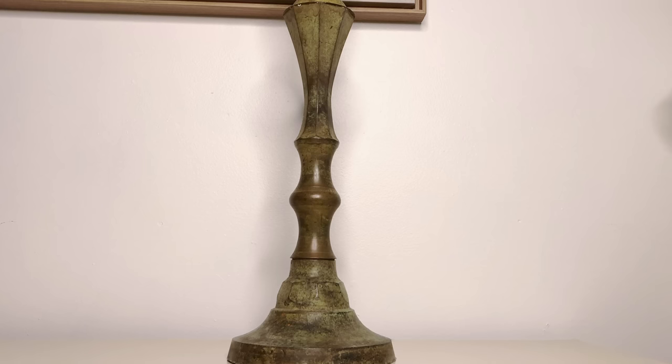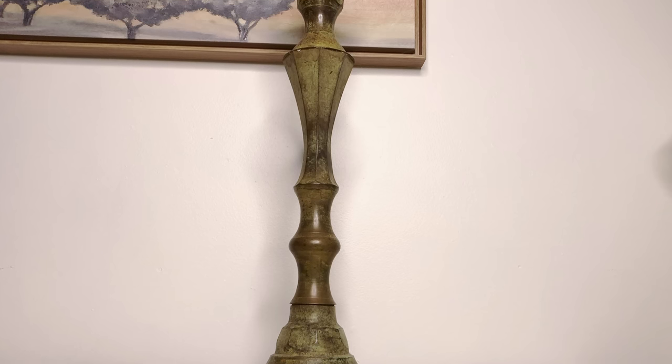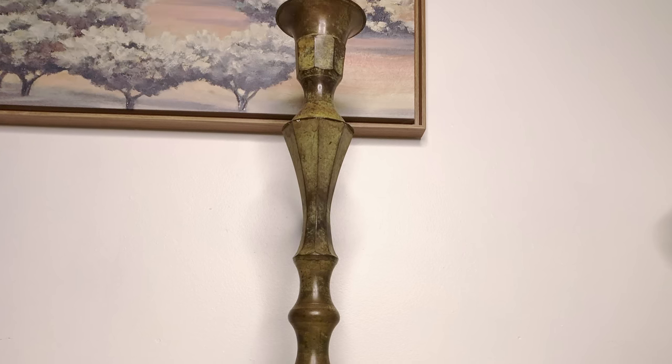I also got this really tall candle stand. It was the most expensive item I picked up — priced at $30, but red tags were 50% off, so I paid $15. As it is, it doesn't really fit into my style or my decor, but I've been on the hunt for something like this for a while. I love the size and the height, and it's perfect for an upcycling project I have in mind. You guys are going to have to stay tuned to see what I do with this.